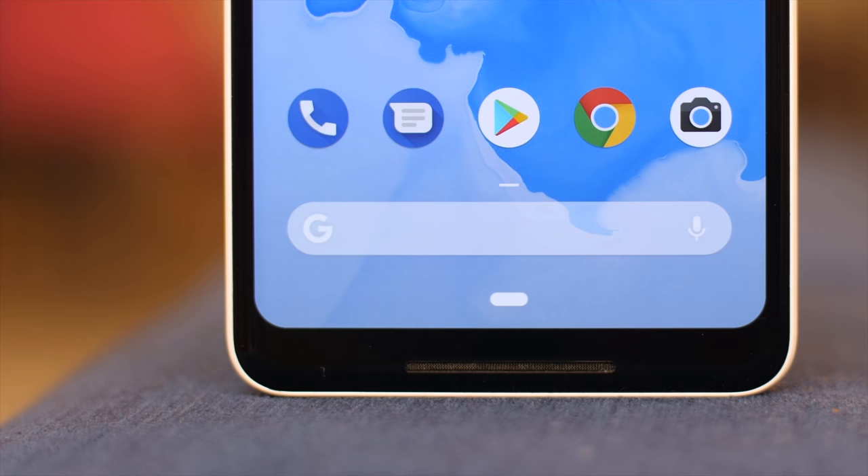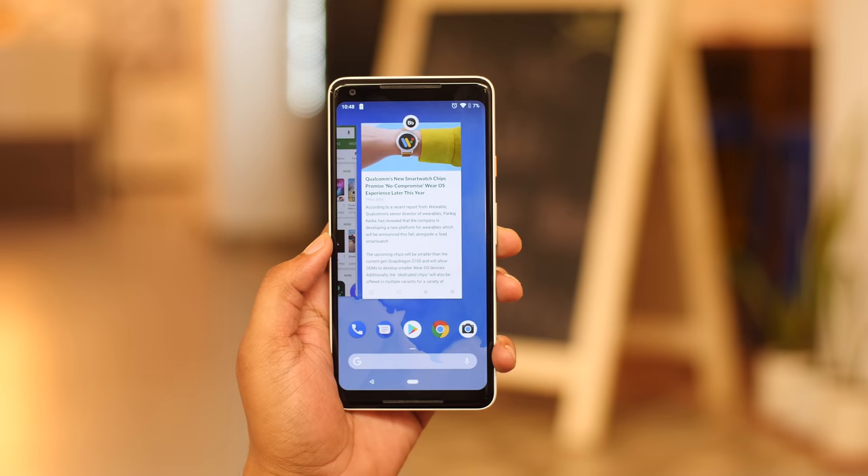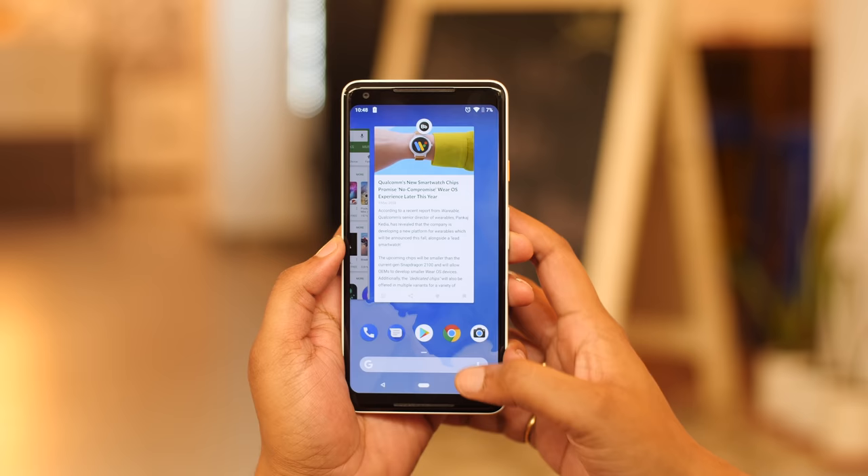Gone are the boring navigation bar icons, and now you get a pill. Swipe up from the pill and you get the recent screen, which has live shots of the app. You can even select text from any of these apps right here, which is pretty cool.